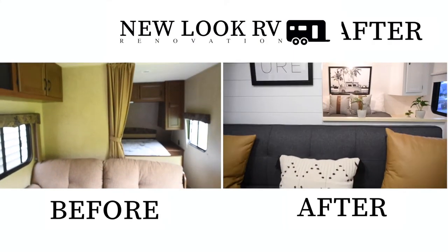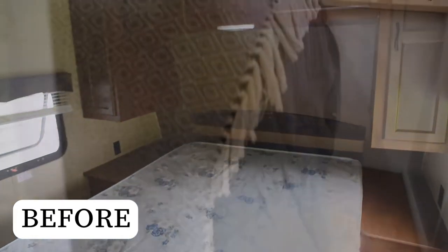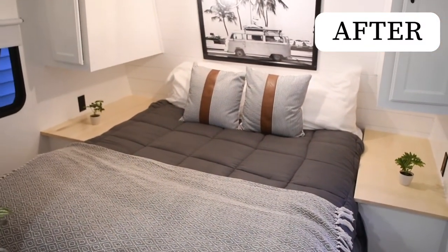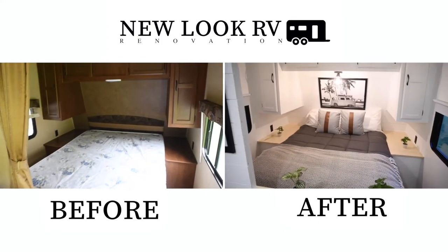The master bedroom, like the rest of the RV, really benefited from some new paint. We also added some brand new shiplap. April picked out a great piece of art to put behind the bed. We swapped out the old light fixture with a new one, and added some new countertops on top of the nightstands. What's really great about this RV is it has some great storage above and below the bed.